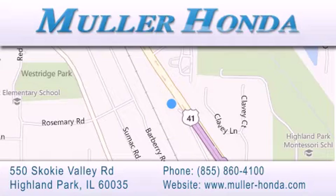Illinois, between Lake Cook Road and Park Avenue, just north of Clavey Road, convenient to virtually all of Chicagoland. Visit Muller Honda today. You will not be disappointed.